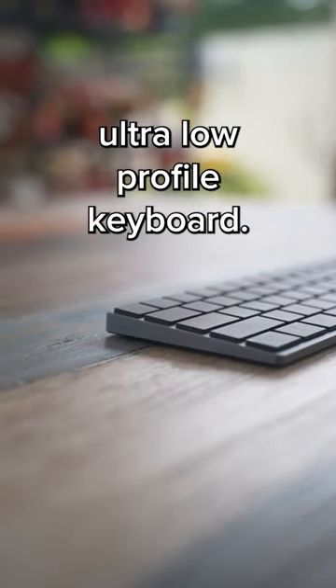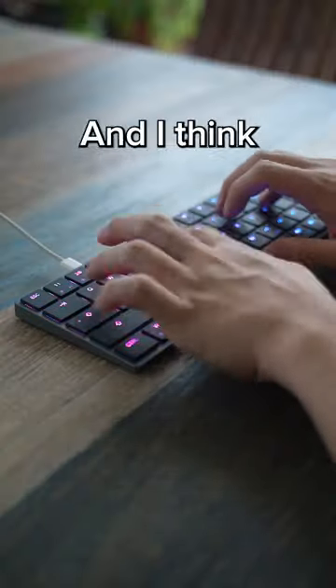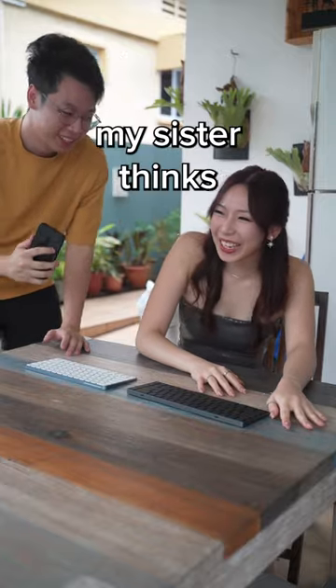It's a fully mechanical ultra low profile keyboard using Cherry's latest ultra low profile switches, and it feels amazing to type on. I've been using this for the past two weeks and I'll take this over a Magic Keyboard any day. It also has RGB and it's super light and portable with the bag they include. But let's see what my sister thinks about it.